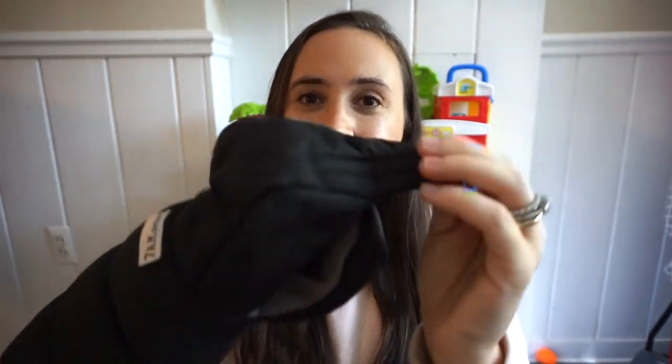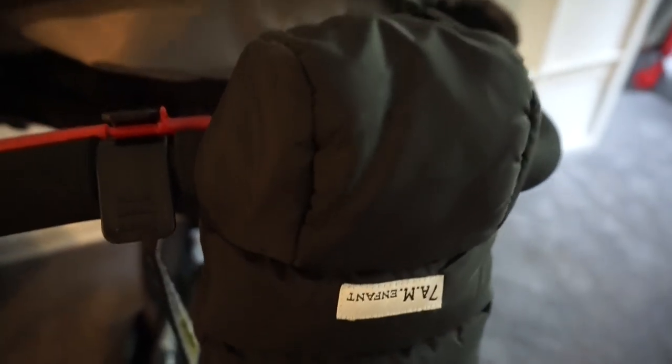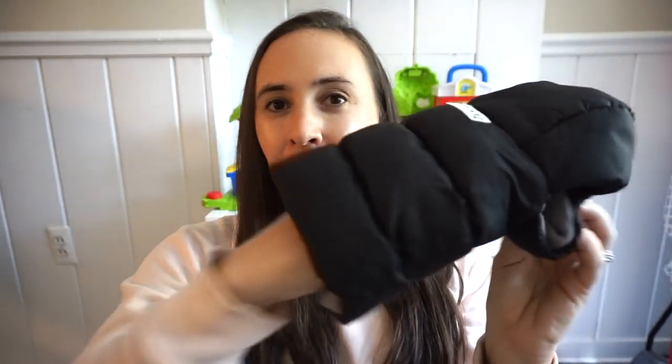The last winter item I want to recommend is actually for the mamas — it is a hand warmer. My mother-in-law got these for me; I didn't even know this thing existed. It's also by the same brand, 7AM Enfant. If you're a stroller walker in a cold climate, this is so nice — it's so much warmer than gloves. You just keep it attached to the stroller and slide your hand in. It is the best.